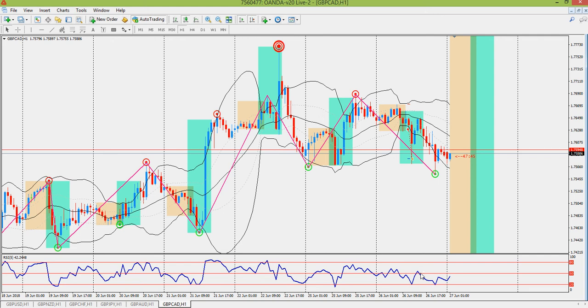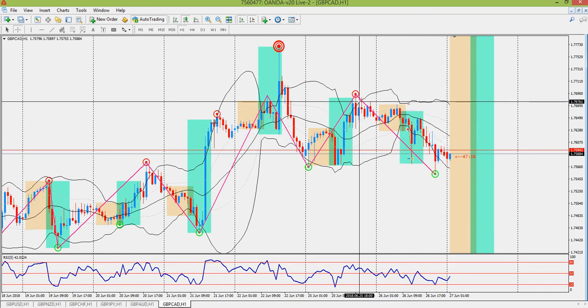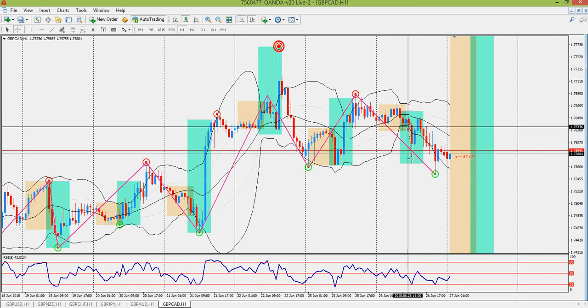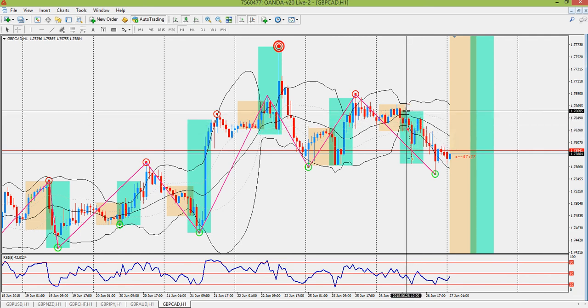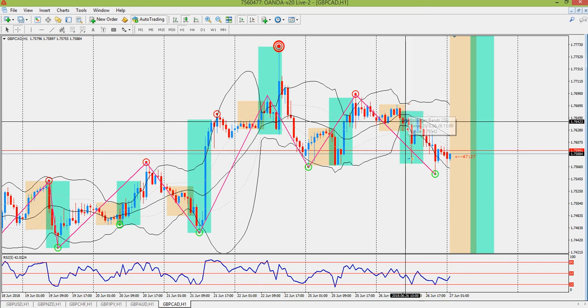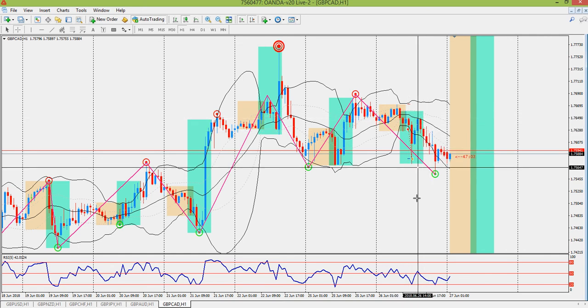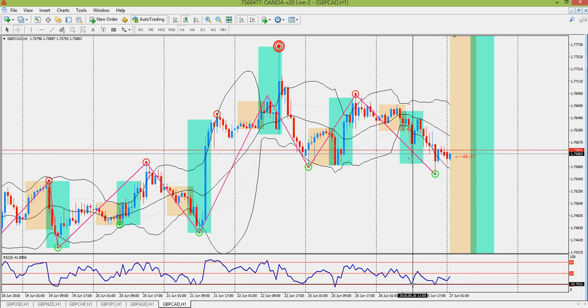I didn't pay much attention to the RSI this trade, but I probably should have. Looking at the 3 a.m. candle, the high of that candle never made it up above 50 on the RSI — it was right around here. That's a piece of information that could potentially be useful in the future. Price then fell off and hit the lower end of the RSI and hit target.